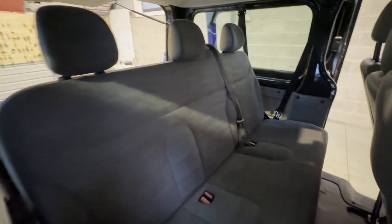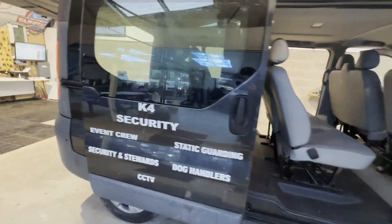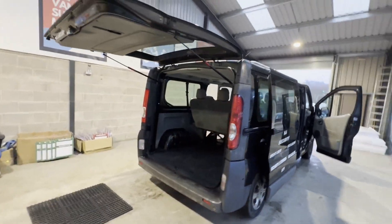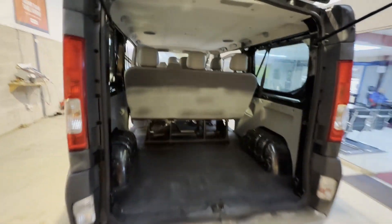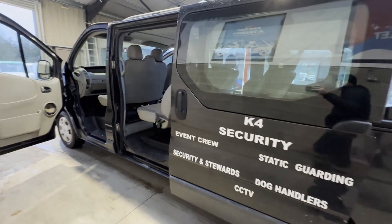Gearbox, drivetrain, and transmission are perfect — pulls in every gear, no warning lights on the dash. Condition summary: bodywork is in decent average condition, interior is in decent average condition, and the rear interior area is also in decent average condition.